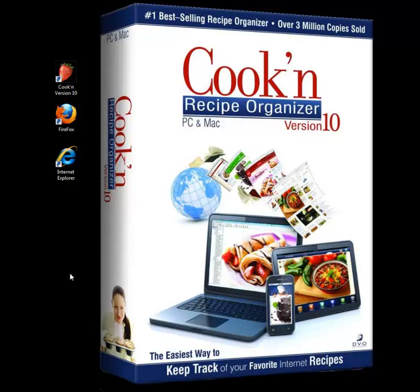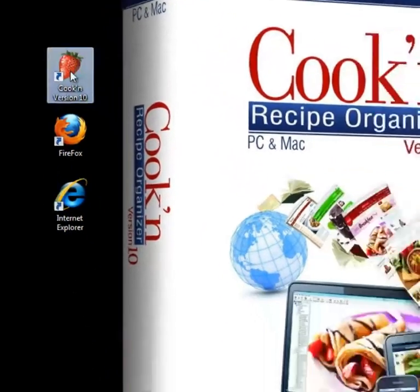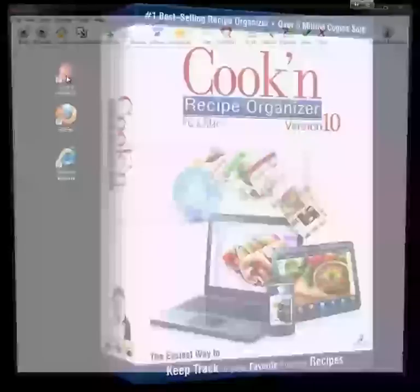Once you see how easy it is to find and keep track of internet recipes with Cookin, you'll never go back. Instead of clicking on Internet Explorer or launching Firefox, I'm just going to double click on Cookin here, because Cookin has a recipe browser built in that lets me search the web.